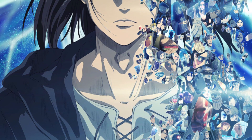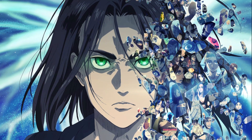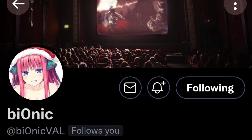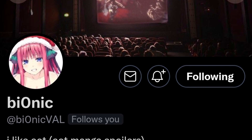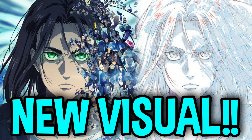I'd like to give a big shoutout to Bionic for streaming the Final Season special event — go and follow their Twitter account, I'll be linking it down below in the description. Enjoy the new key visual and I'll see you guys in the next one. Goodbye!